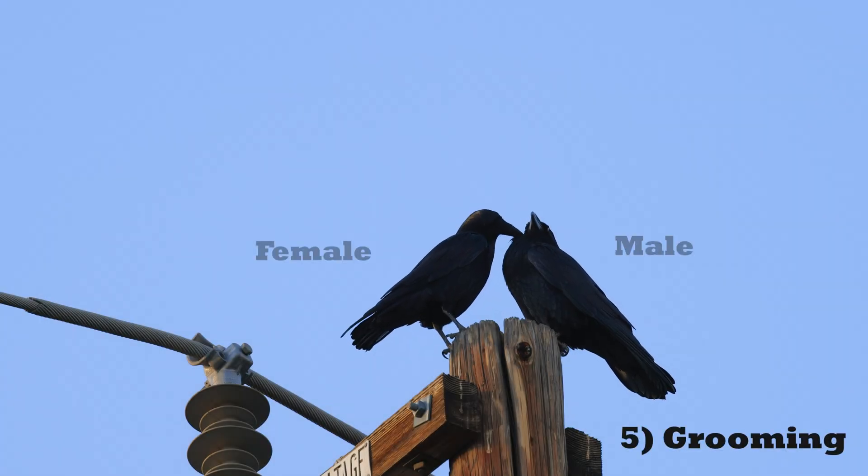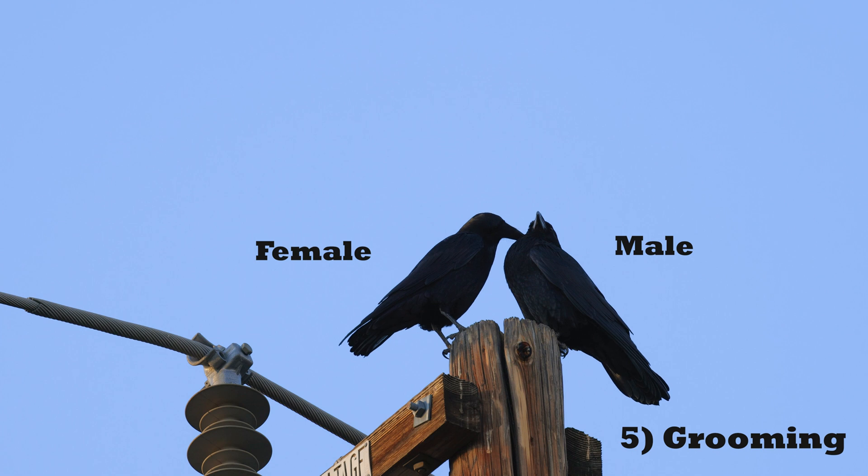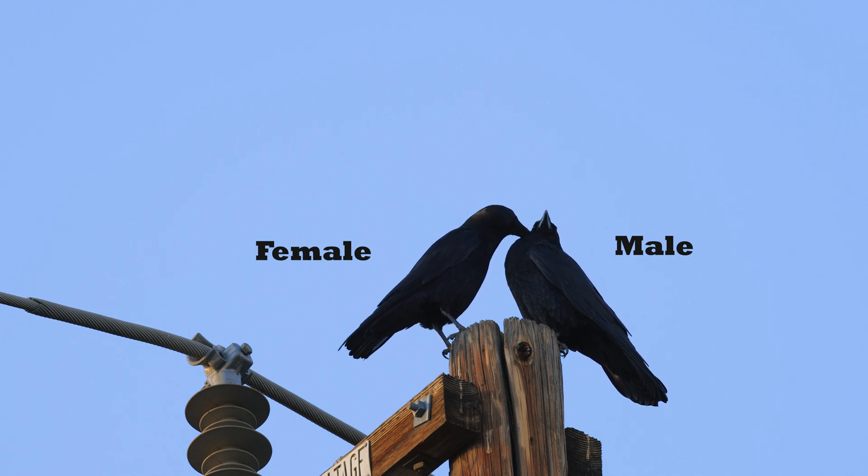Grooming. Females tend to do most of the grooming. In Terry and Teresa's case, she does nearly all of the grooming while he barely returns the favor.